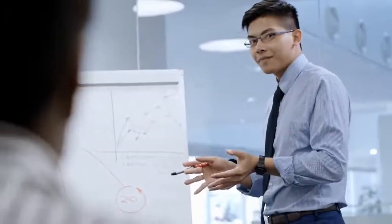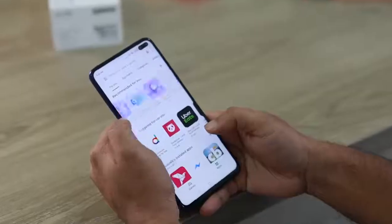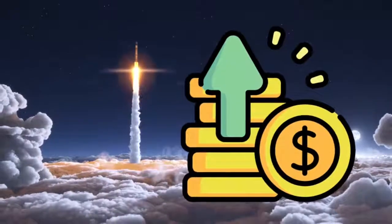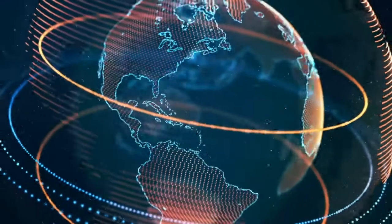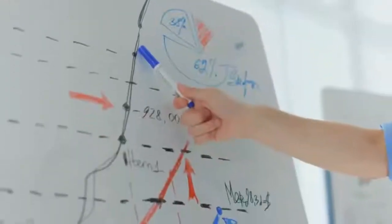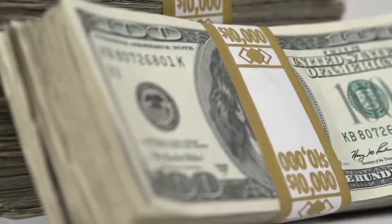Hello guys and welcome to the channel once more. Today we will go over these apps that will pay you free Ethereum without investment. There are a lot of apps out there which can get you some Ethereum or other cryptocurrency, but these made my profits skyrocket. First of all, they are all free to use, and second, you can use them anywhere in the world.